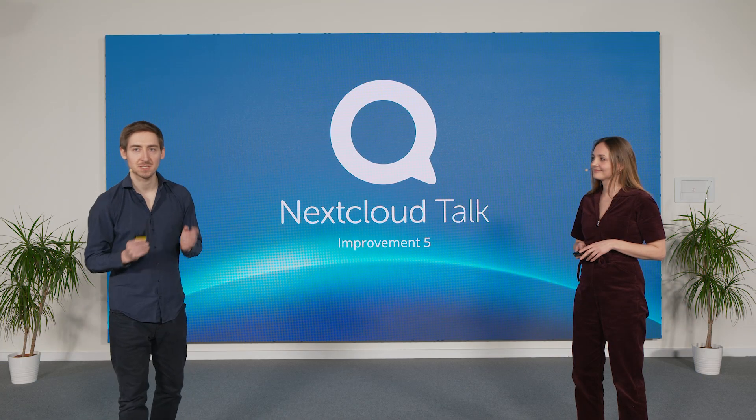Now with Hub 10, we are pushing integration to the next level. Nextcloud Talk is not an isolated communication app — it's part of Nextcloud Hub, fully integrated or modular as you need, and designed to work seamlessly across all your apps.